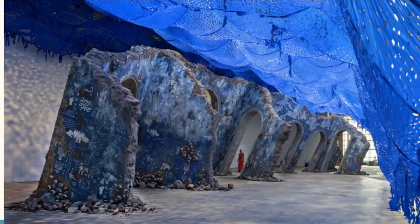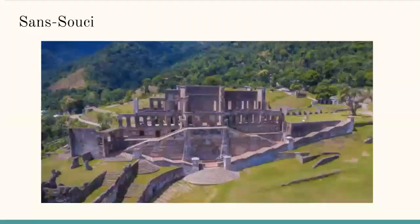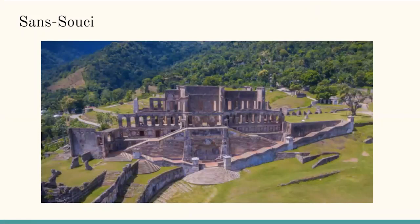Baez's goal was to reimagine the archaeological ruins of the Sanssouci Palace in Haiti. Here is an image of the palace. The Sanssouci Palace is the historic palace of King Henry I of Haiti, and it was destroyed in an earthquake during the 19th century. It was also built by Henry Christophe, a former slave and revolutionary general from Haiti.